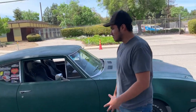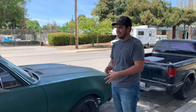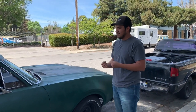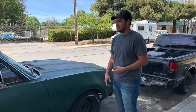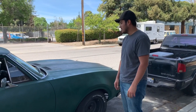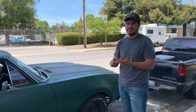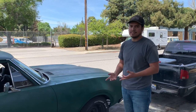For some people the idea of daily driving an old car is kind of hard to get around. They're scared of the car breaking down. They're scared of not understanding how they work. And they always think that having an old car means it needs to have a shiny paint job, it needs to sound awesome, it needs to drive perfectly. That's not the case guys.